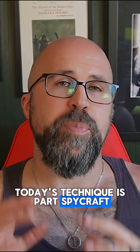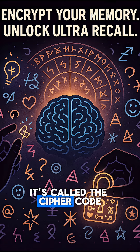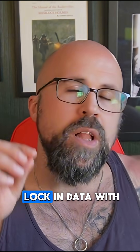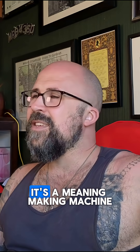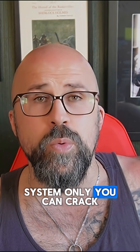Today's technique is part spycraft, part neuroscience, and completely unforgettable. It's called the Cypher Code. It's a method where you encrypt your memories using symbols, emojis, and a made-up language, if you want, to lock in data with creativity and speed. Why does it work? Because your brain was never designed to memorize boring text. It's visual, it's associative, it's a meaning-making machine. So let's use it to create a memory system only you can crack.